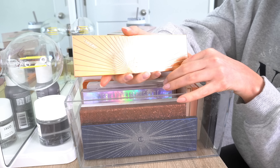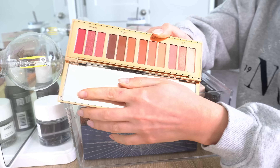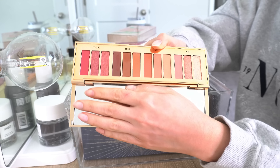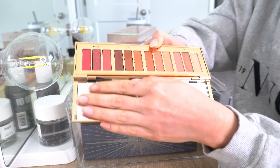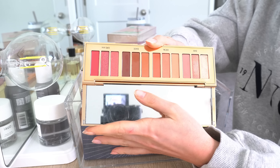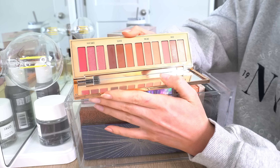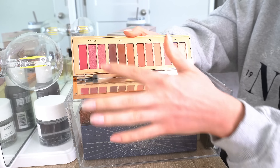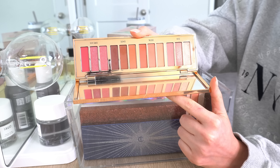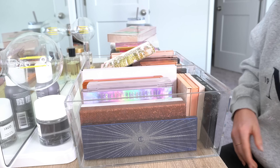Next is the Charlotte Tilbury Pillow Talk Palette — the larger one with 12 shadows. I don't use this a ton, but I love Charlotte Tilbury and I pretty much collect her stuff, so I'll definitely be keeping it. I do use the lighter colors in here; it's mainly the dark pinks that I don't use a lot. But I love Charlotte Tilbury, so I will be keeping this one.